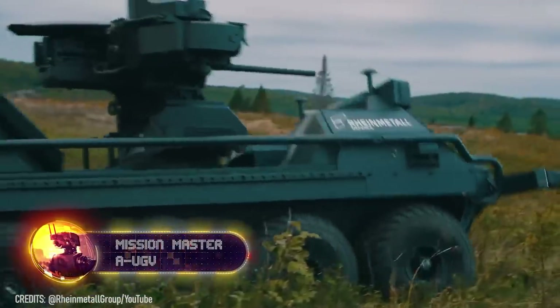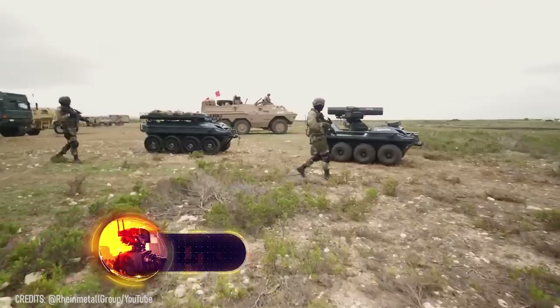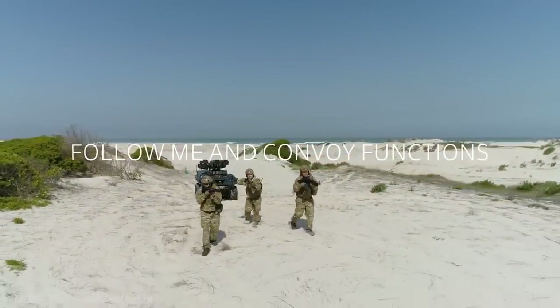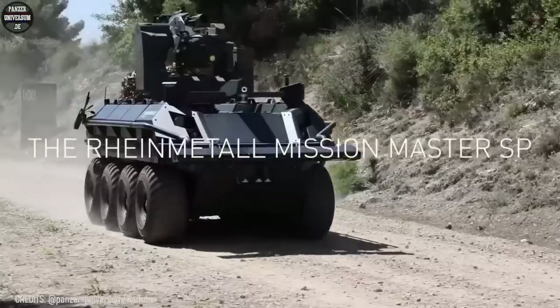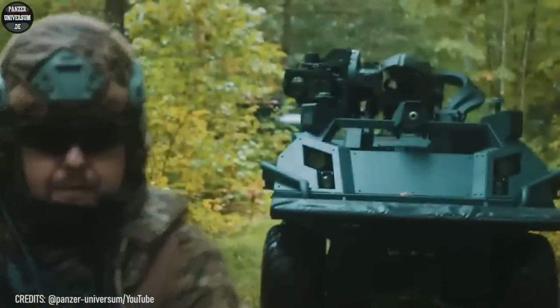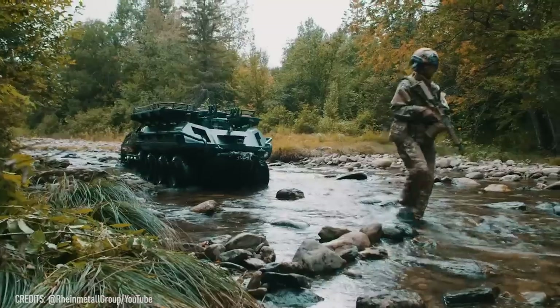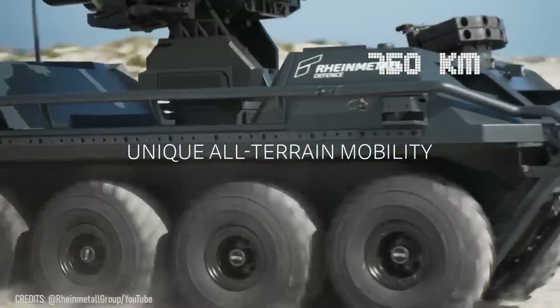Every soldier dreams of having a loyal and helpful partner that always had their back. With the silent Mission Master AUGV, all the dangerous routine tasks are handled: transporting cargo up to 2,200 pounds, reconnaissance, medical evacuation, and much more. This significantly enhances mission efficiency and safety while reducing the number of soldiers needed. These remote-controlled armored vehicles can reach the most inaccessible places and travel up to 466 miles without refueling.